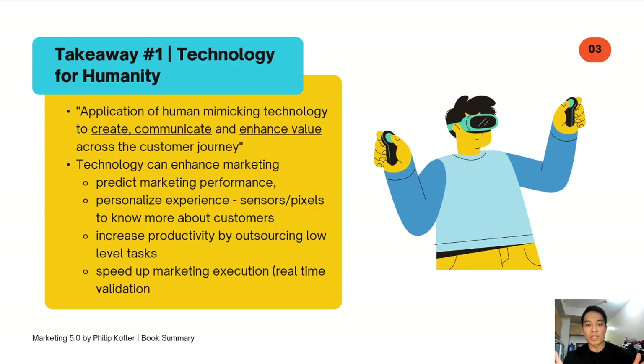It's really about understanding the entire customer journey — from them being exposed to your brand and your product, all the way to becoming fans and advocates. Here, the book gives key examples of how technology can enhance the marketing experience. The first is predicting market performance. In the past, technology was very limited, but now we can create personalized experiences, drilling down to a customer's demographic level, psychographics, and even behavioral patterns.